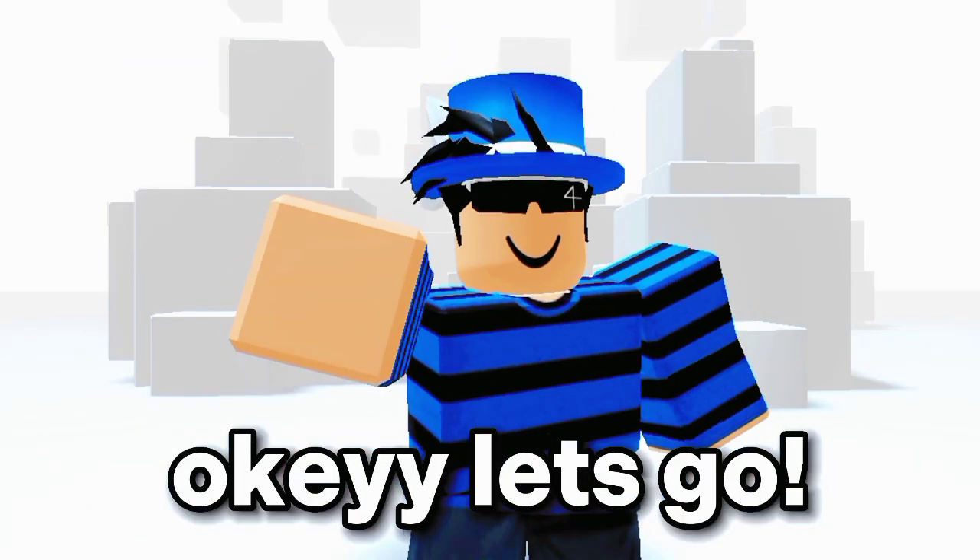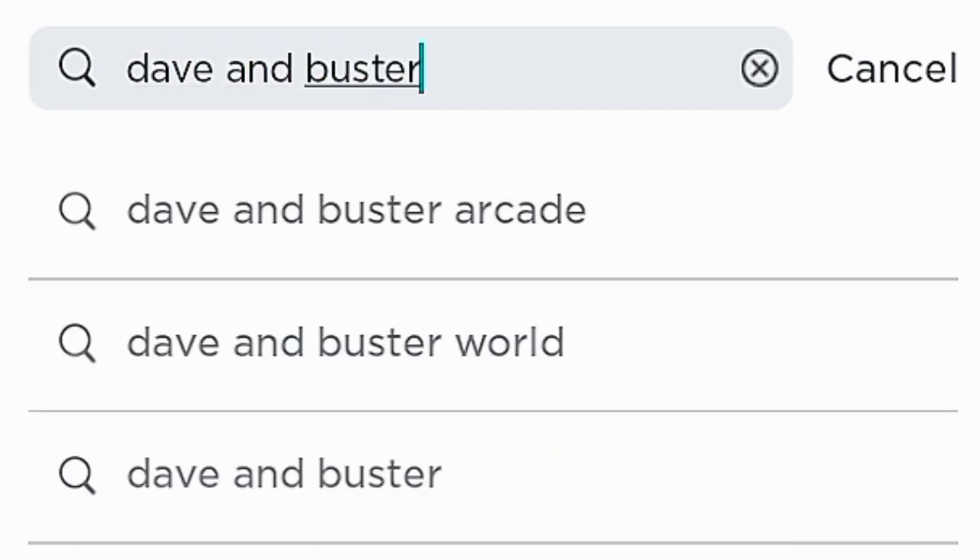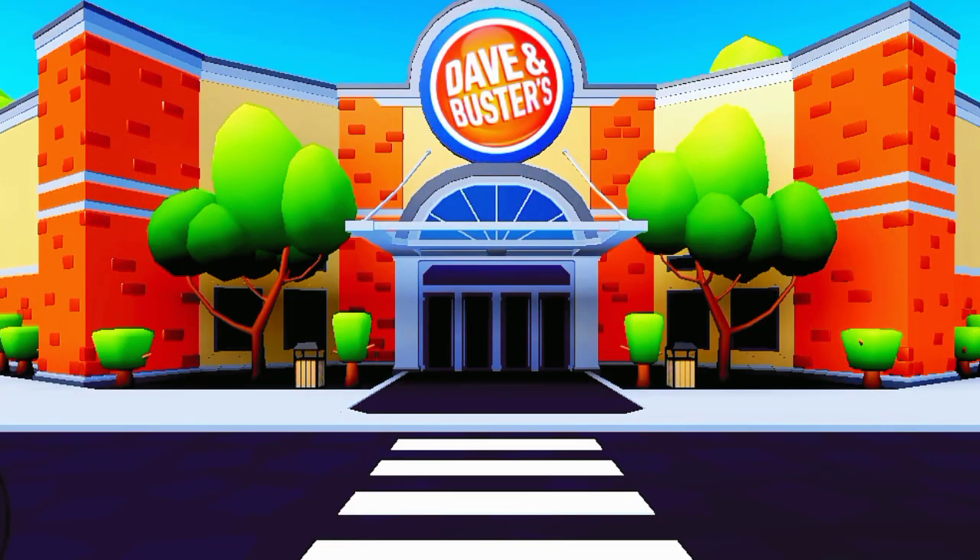Okay, let's go! First, search this. Click the first one and play it. Just join the game and you'll automatically get the item.